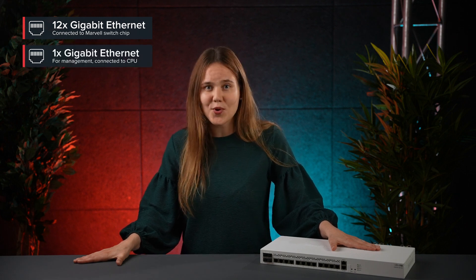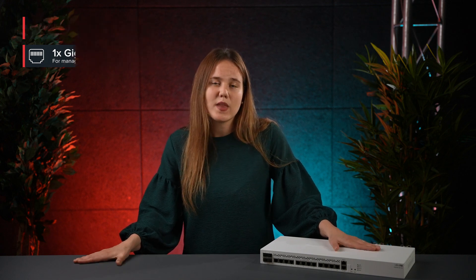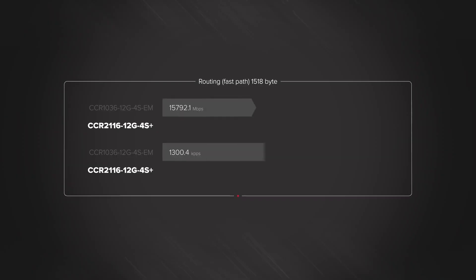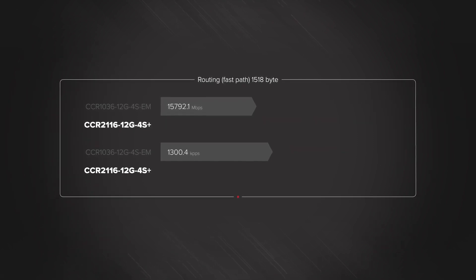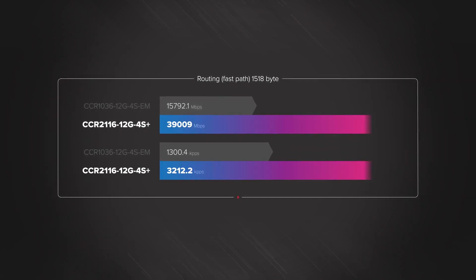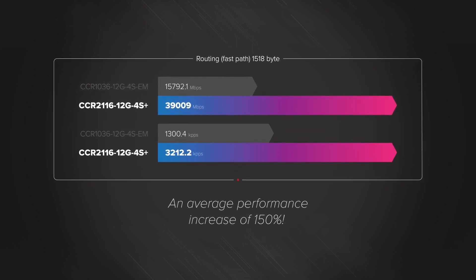And there is another Gigabit port connected directly to the CPU for management purposes. Speaking of the CPU, the new generation of processors is so good. If we look at the CCR1036 — the powerhouse with a 36-core CPU — the new CCR2116 can easily double the performance. 16 cores versus 36 cores, and double the performance. What?